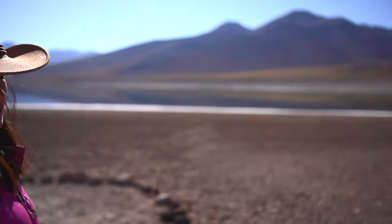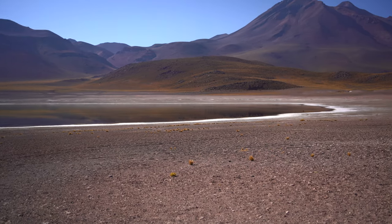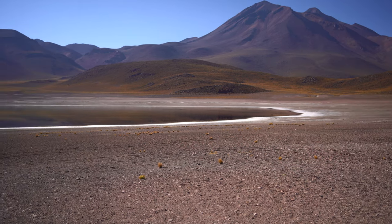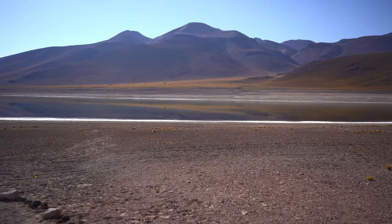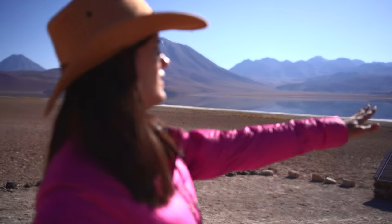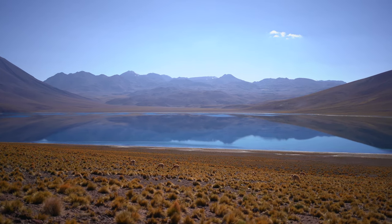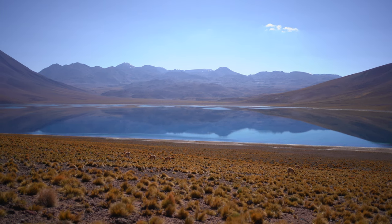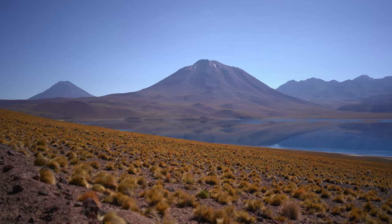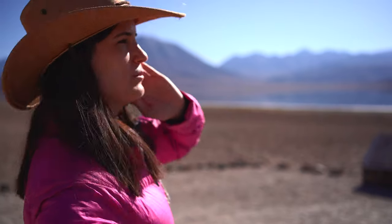Here we have the Laguna Miscanti — and this is one of the most beautiful things that I've ever seen in my entire life. It is incredible. I love how you can see the reflections onto the lake of the beautiful greens and yellows. There are hills in the back with a more gray hue. It's beautiful. It's magical.